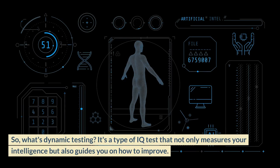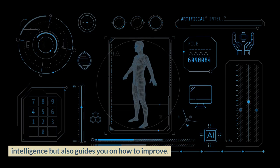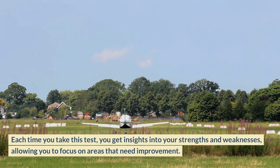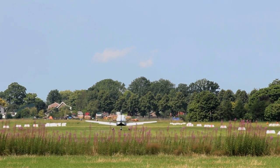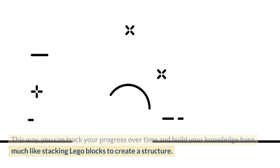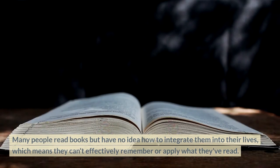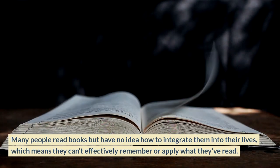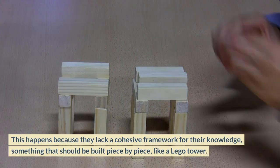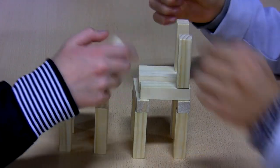What's dynamic testing? It's a type of IQ test that not only measures your intelligence but also guides you on how to improve. Each time you take this test, you get insights into your strengths and weaknesses, allowing you to focus on areas that need improvement and track your progress over time — building your knowledge base much like stacking Lego blocks. The importance of having a well-structured knowledge base can't be overstated. Many people read books but have no idea how to integrate them into their lives, because they lack a cohesive framework for their knowledge — something that should be built piece by piece.